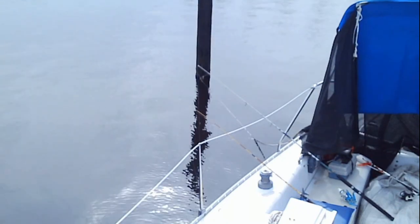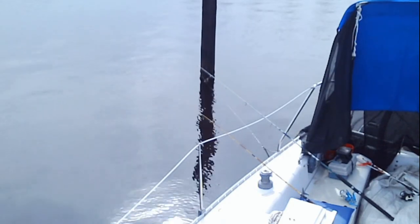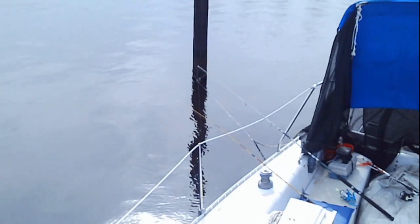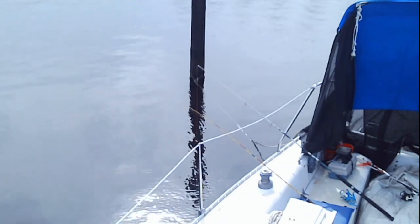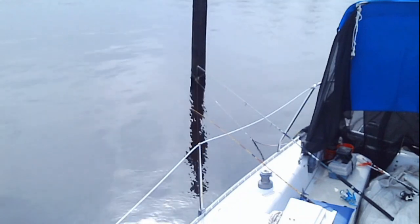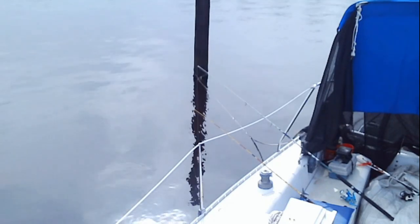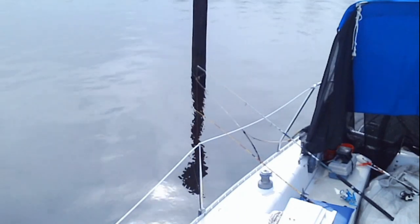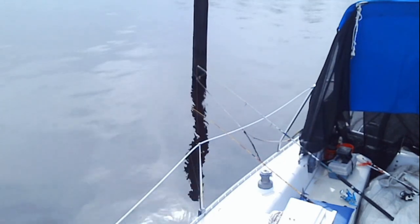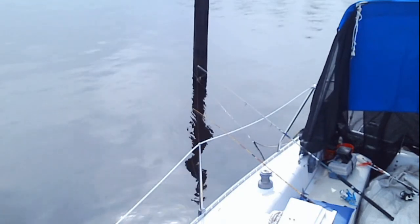Hey everybody, welcome to the Back Porch Fishing Show. Today I'm fishing off the back of my boat as usual — that's why they call it the Back Porch Fishing Show, catching big bluegills and catfish. I'm using the coolest bait today: I took some ground beef and cheddar cheese and made some little balls, like dough balls only they're meatballs. Broiled them in the oven for a couple of minutes, rolled them around in the grease from the pan, then shredded some bread into little crumbs, rolled them in that, and put them back in the oven for another minute or so. Now I'm fishing with them — see if we can catch something.